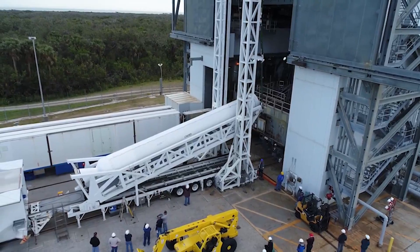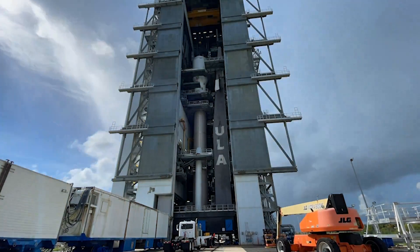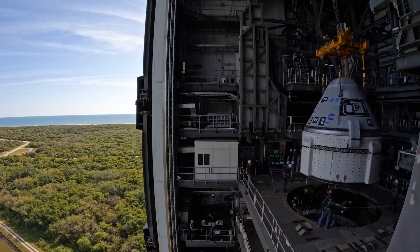Next, we mate the SRBs. The Centaur upper stage is then transported to the Vertical Integration Facility, or VIF, and lifted into position. Boeing's Starliner spacecraft is lifted and mated to the Atlas V rocket.